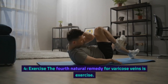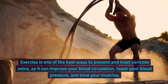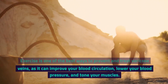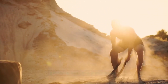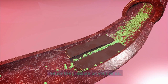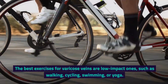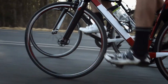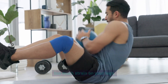4. Exercise. The fourth natural remedy for varicose veins is exercise. Exercise is one of the best ways to prevent and treat varicose veins, as it can improve your blood circulation, lower your blood pressure, and tone your muscles. Exercise can also help you maintain a healthy weight, which can reduce the pressure on your veins. The best exercises for varicose veins are low-impact ones, such as walking, cycling, swimming, or yoga. These exercises can get your calf muscles working without putting too much strain on your legs.